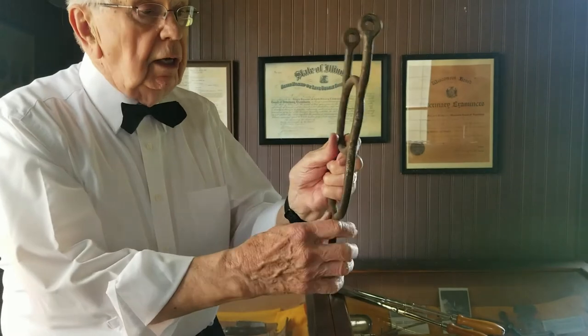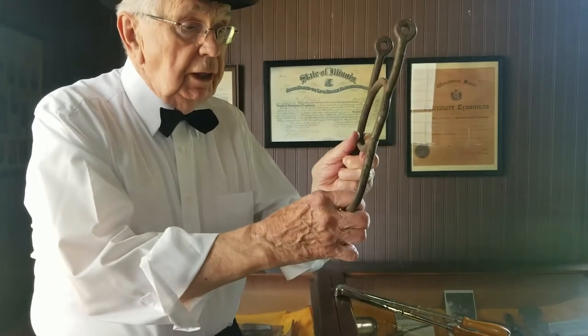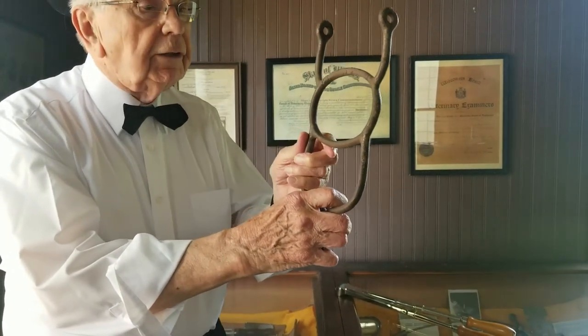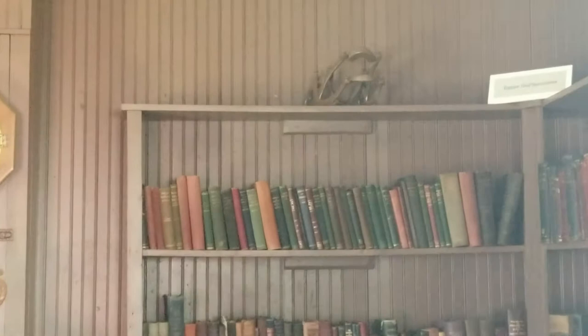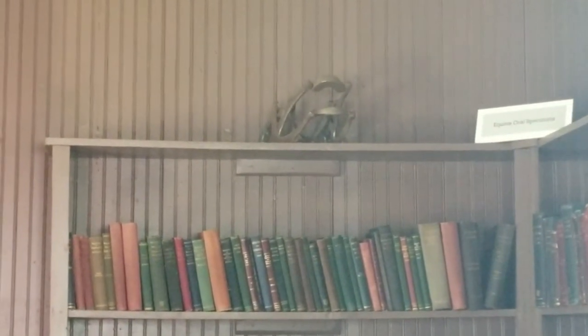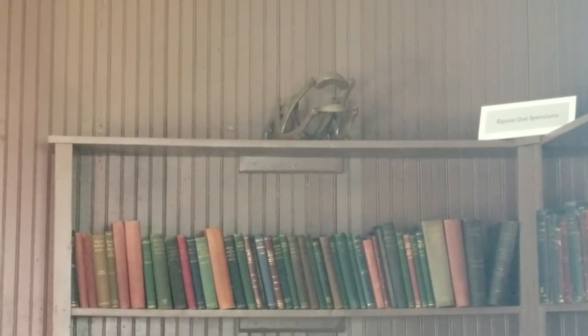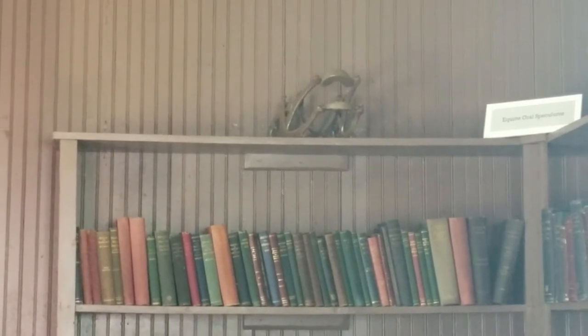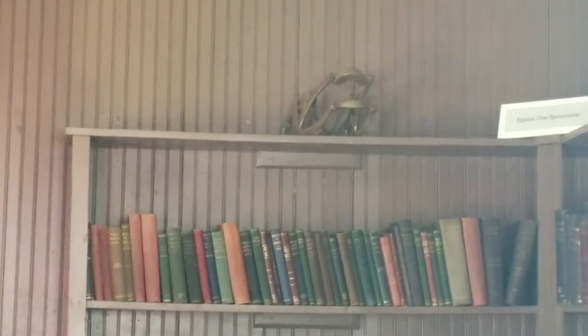That way you could do filing of the teeth, which we call floating, or examine the teeth for any cracks or breaks. There are larger speculums, and we have one shown on the top of the bookshelf there. That is a very heavy oral speculum for the horse, which actually weighs approximately 15 pounds, and you need two strong men standing next to the head to hold it steady.